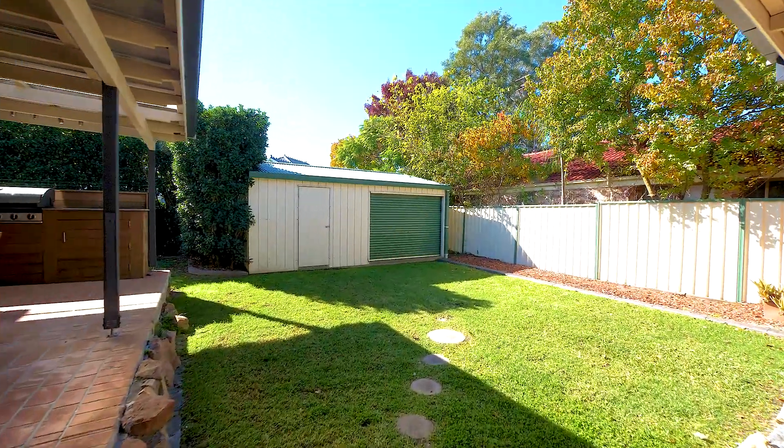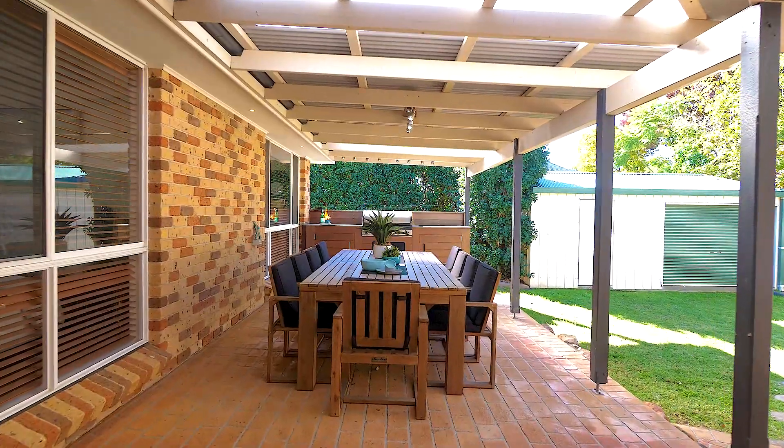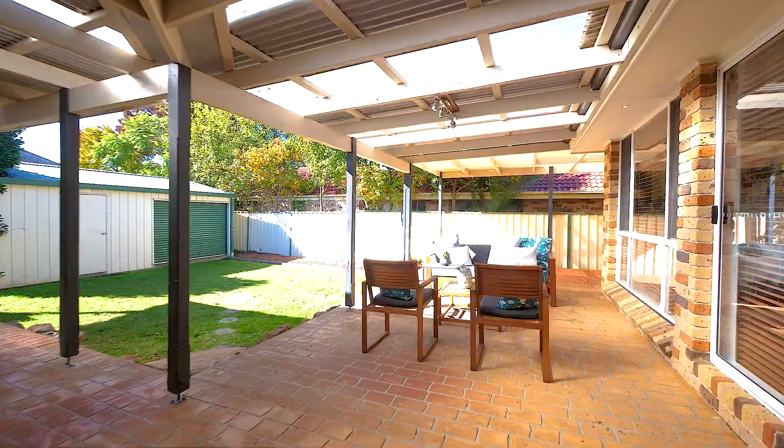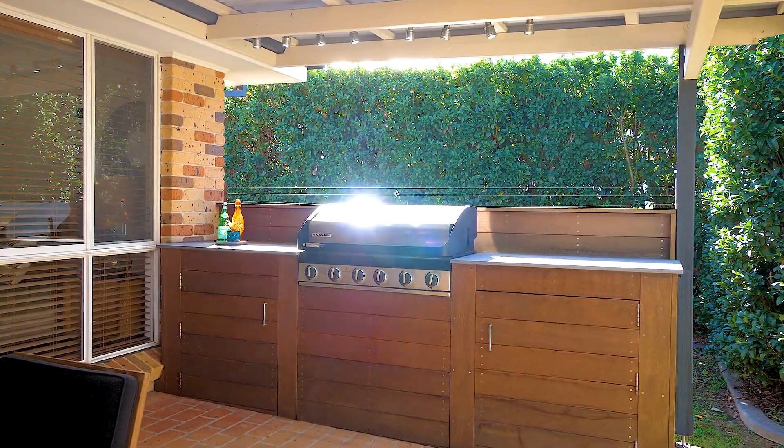The gardens, lawns, and hedges are picture perfect, and they are complemented by the large outdoor entertaining area, ideal for entertaining guests, which just completes this beautiful family home.